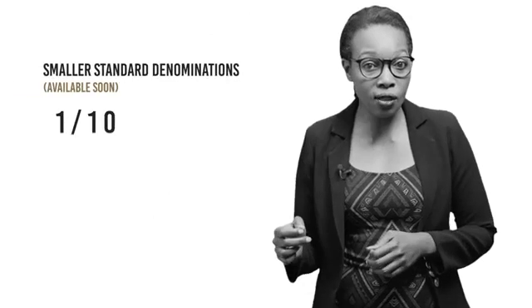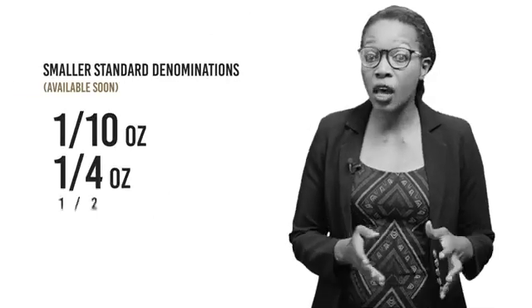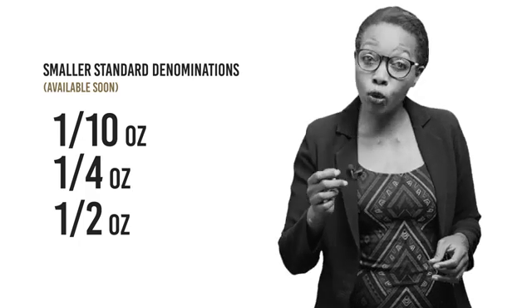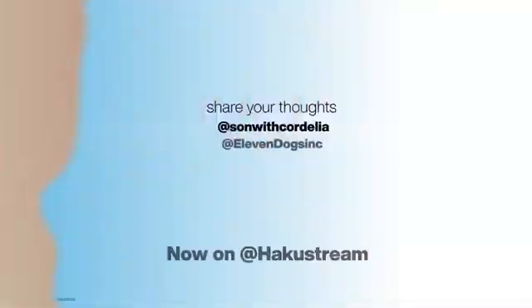Initially we will have the one-ounce coins, but a plan is already in place to make the coins widely available in smaller standard denominations, starting with one tenth of an ounce, one quarter of an ounce, and half an ounce. The gold coin is a chance for you to invest in gold directly as a Zimbabwean. What about the opportunity to invest in other minerals such as silver? Let us know what you think — like, share, comment, and subscribe.